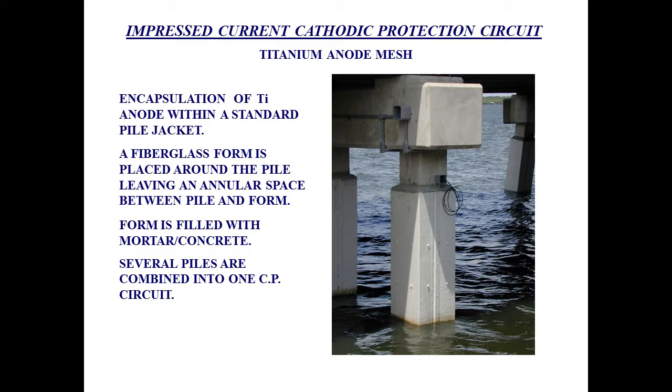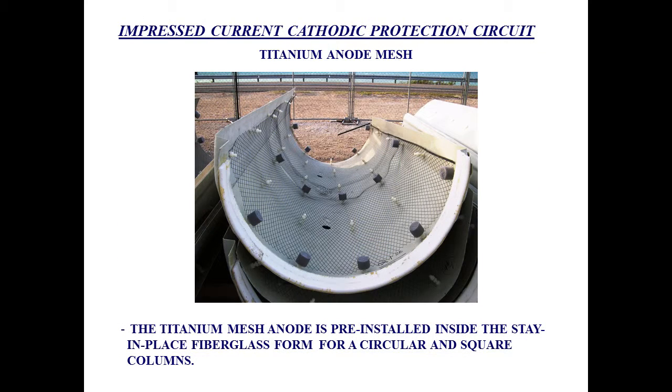This is an example of some pile jackets that we use cathodic protection for. It is a very standard product — I believe Jason showed this in the previous presentation. This is an example of how that titanium mesh is pre-installed on the jackets. Once the jacket is placed around the column or the pile, it is filled with grout, and then all the wires are connected to a rectifier and we apply current.